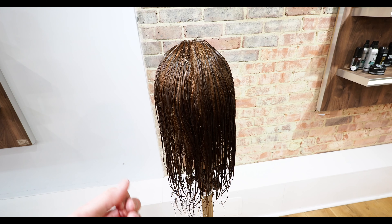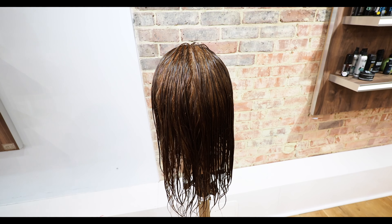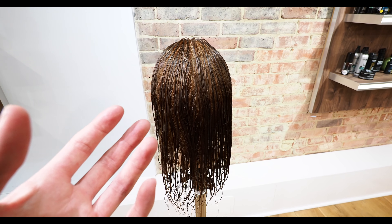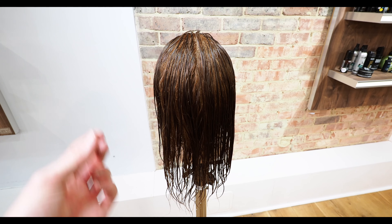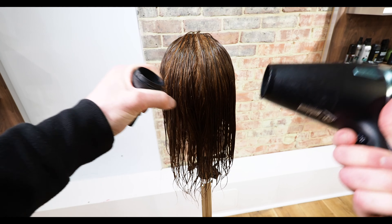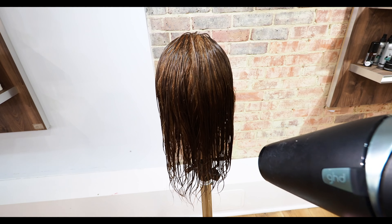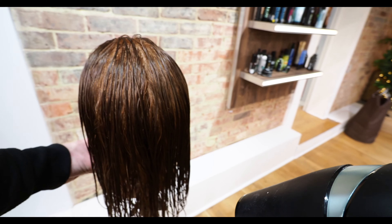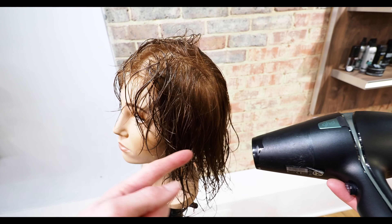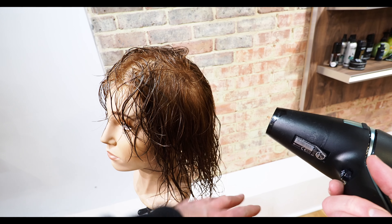If you go straight in with your round brush on soaking wet hair, you're going to achieve nothing — all you'll do is spend a lot of time evaporating moisture while trying to form a shape that isn't going to happen. This puts undue stress on the hair and can cause incredible damage, because hair is at its weakest when it's wet. So we're going to take the nozzle off the dryer and rough dry the hair to around 80 percent dry. I'm not going to worry about partings or overall shape just yet — I'm aiming the airflow in at the roots because moisture will travel down, not up.